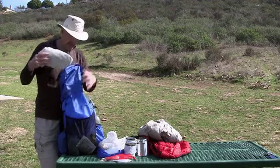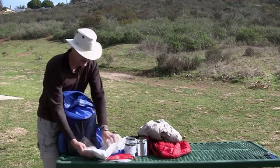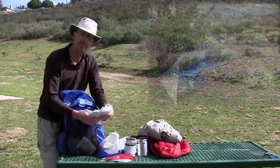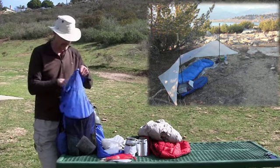Next I've got my shelter. Again, it depends on the trip. This is a Cuban fiber wedge. I've got four carbon fiber stakes and a polycryo ground cloth. It uses my trekking poles to set up. If I'm expecting a little more weather, I would probably take the Spin Twin or something like that.